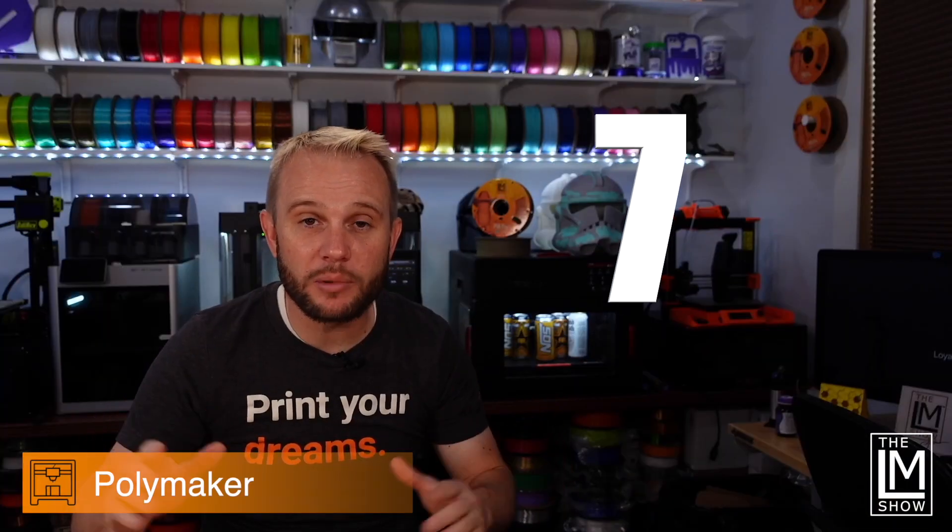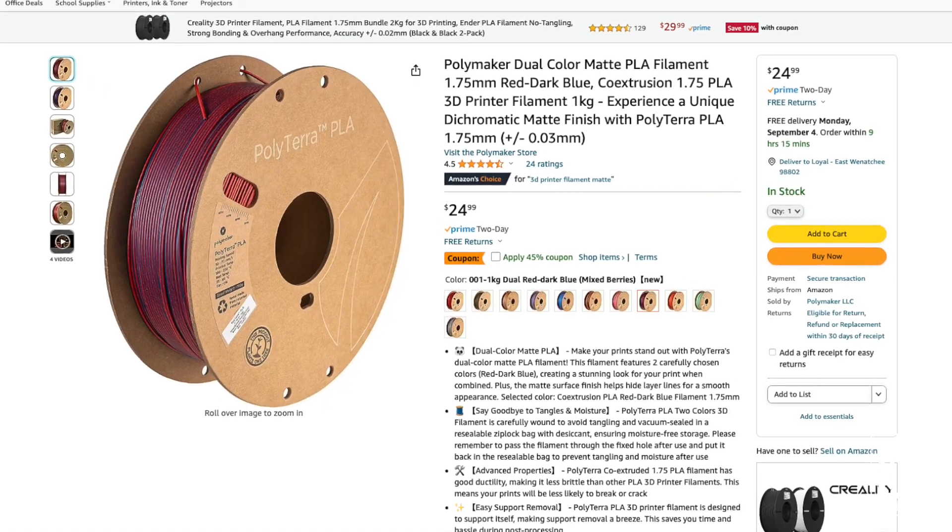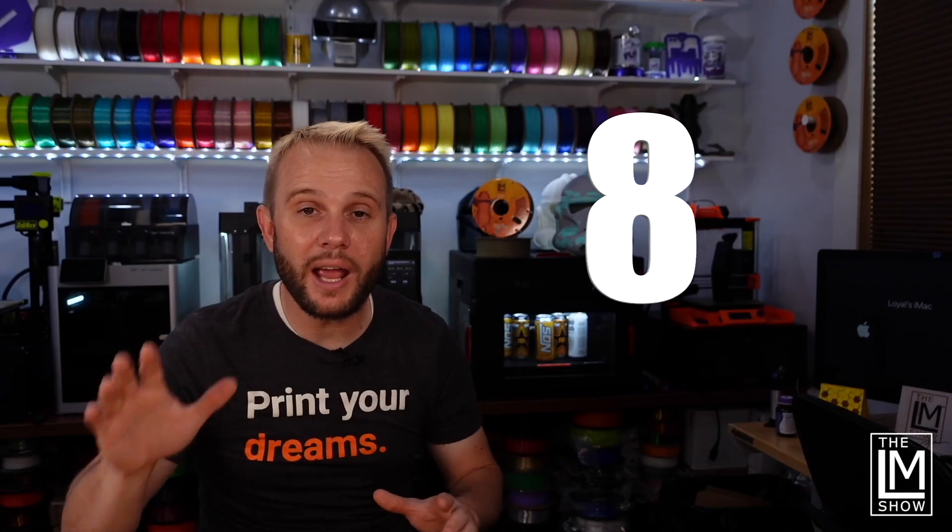Number seven: Polymaker Filament on Amazon. Save up to 45% on Polymaker's Polyterra Dual Matte PLA. Click around through the colors and click the coupon — I saw discounts from 5% all the way up to 45%.